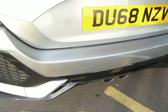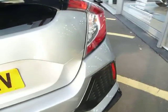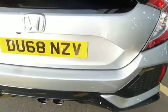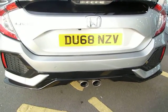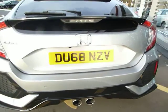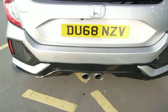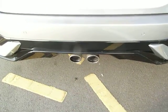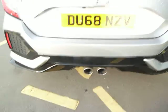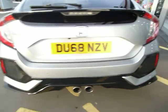It's got rear park sensors as well. This car actually has what they call cross traffic monitor, so there are radars in the back bumper that will detect cars crossing the back end of the car. And obviously, being a Sport, it's signified by the twin exhaust pipes and styled sculptured rear bumper.